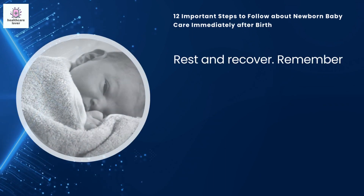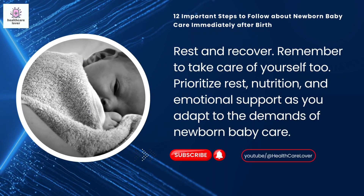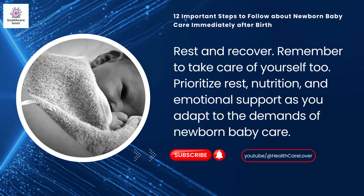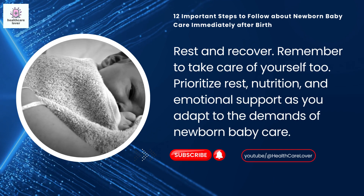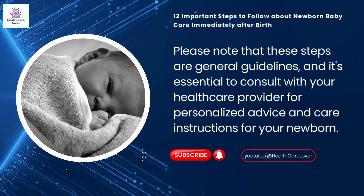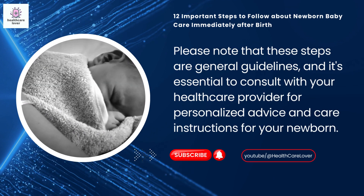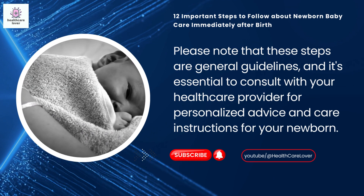Rest and recover: remember to take care of yourself too; prioritize rest, nutrition, and emotional support as you adapt to the demands of newborn baby care. Please note that these steps are general guidelines, and it's essential to consult with your healthcare provider for personalized advice and care instructions for your newborn.